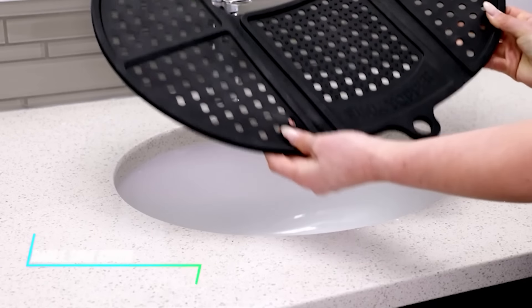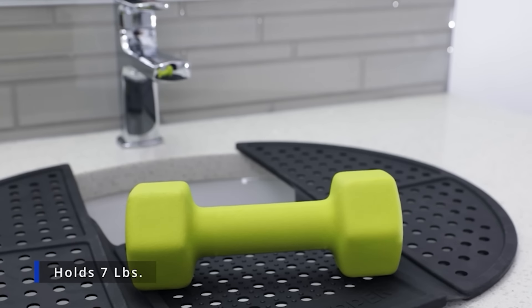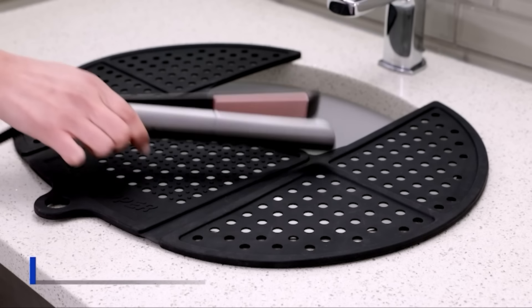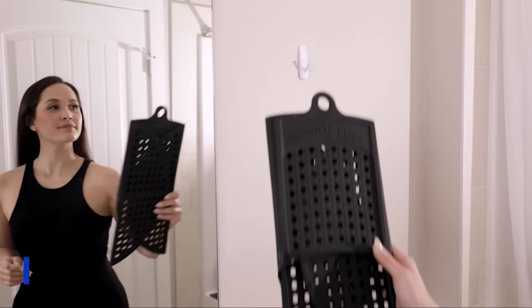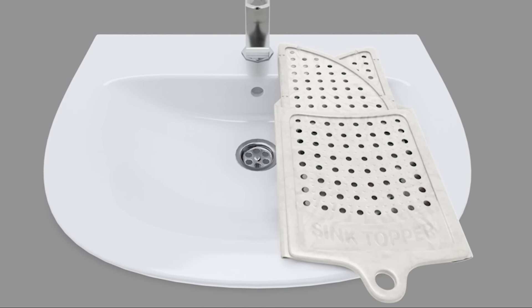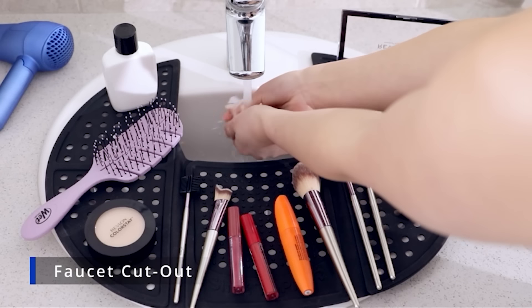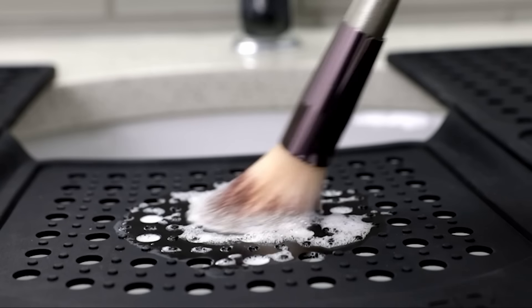This foldable sink cover extends over the sink, providing extra workspace in the kitchen. It fits securely on most standard sinks, offering a stable surface for preparing meals or washing dishes. When not needed, it folds easily to save space, making it practical for smaller kitchens. Constructed from durable materials, it withstands daily kitchen use while maintaining its functionality.